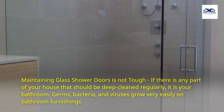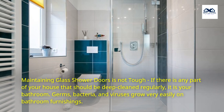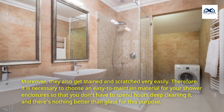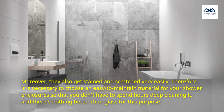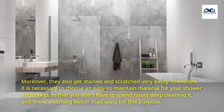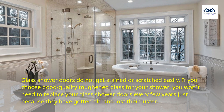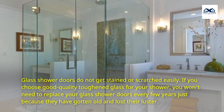Maintaining glass shower doors is not tough. If there is any part of your house that should be deep-cleaned regularly, it is your bathroom. Germs, bacteria, and viruses grow very easily on bathroom furnishings. Moreover, they also get stained and scratched very easily. Therefore, it is necessary to choose an easy-to-maintain material for your shower enclosures so that you don't have to spend hours deep-cleaning it, and there's nothing better than glass for this purpose. Glass shower doors do not get stained or scratched easily. If you choose good-quality toughened glass for your shower, you won't need to replace your glass shower doors every few years just because they have gotten old and lost their luster.